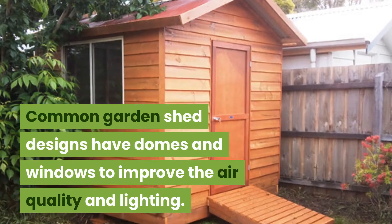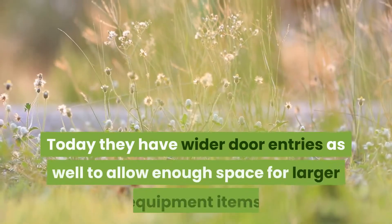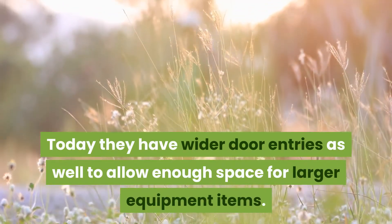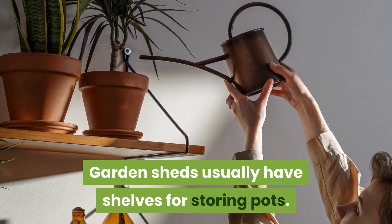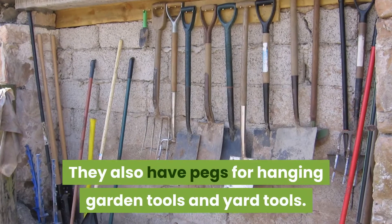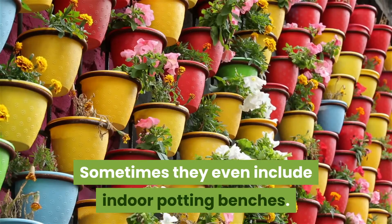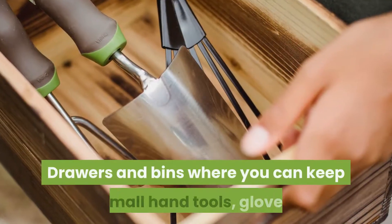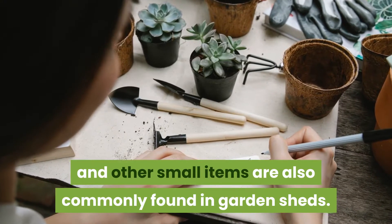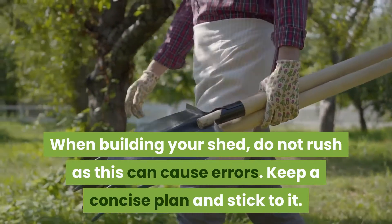Common garden shed designs have domes and windows to improve air quality and lighting. Today they have wider door entries as well to allow enough space for larger equipment items. Garden sheds usually have shelves for storing pots, pegs for hanging garden tools and yard tools. Sometimes they even include indoor potting benches, drawers, and bins where you can keep small hand tools, gloves, and other small items.